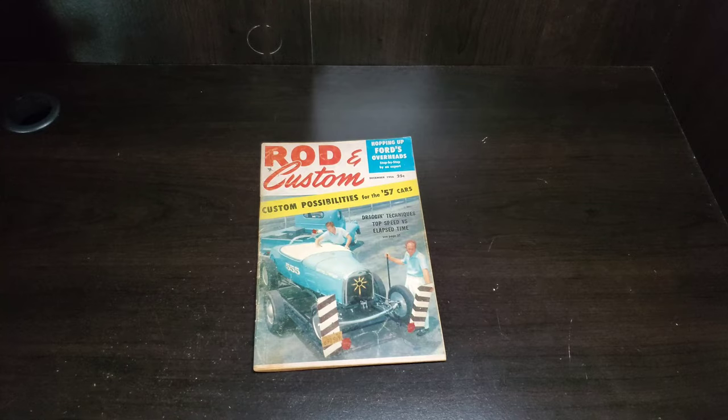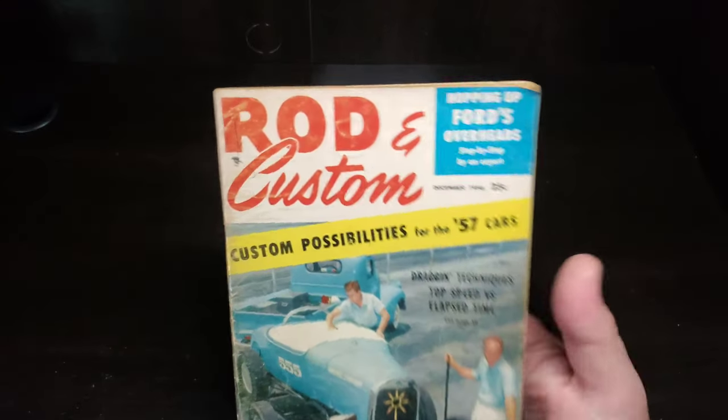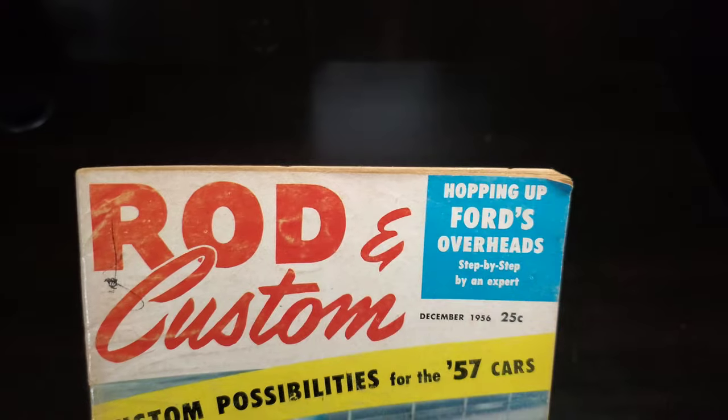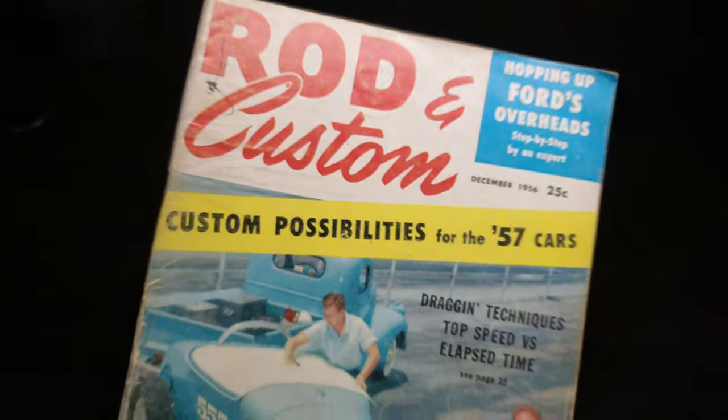Hello and welcome to Vintage Magazine Monday, where we take a look at Rod and Custom through the years. We've got our Rod and Custom here — this is December of 1956. Step-by-step featured: hopping up the Ford's overheads, custom possibilities for the '57 cars, drag techniques, and top speed versus elapsed time.